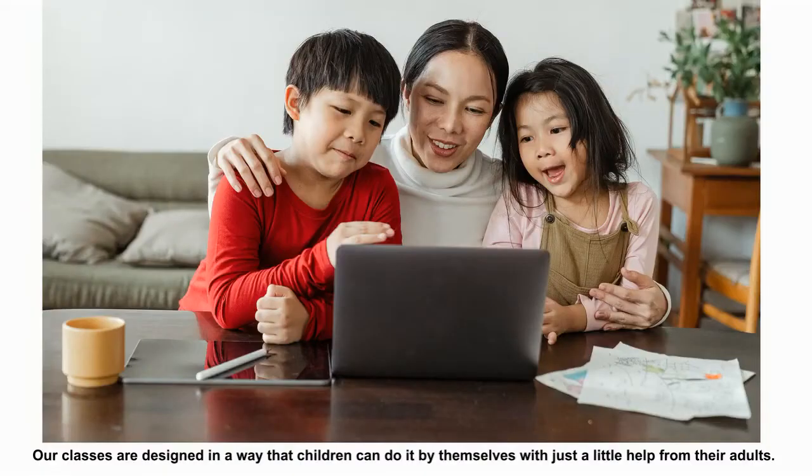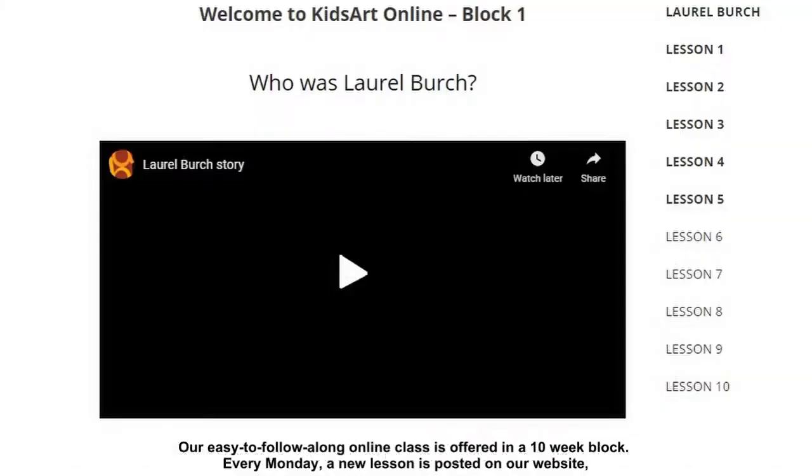Our classes are designed in a way that children can do it by themselves with just a little bit of help from the adults. Our easy to follow along online class is offered in a 10-week block.